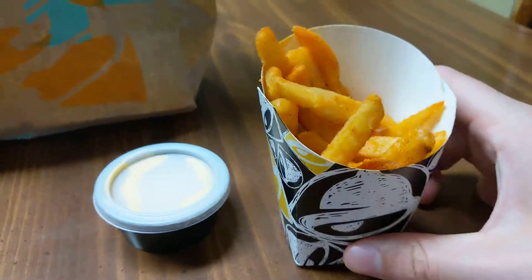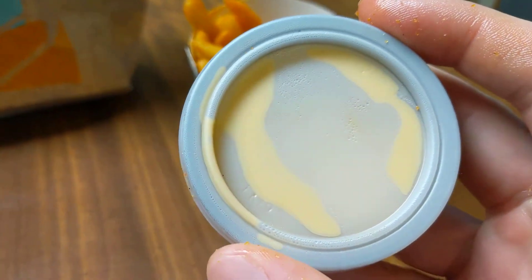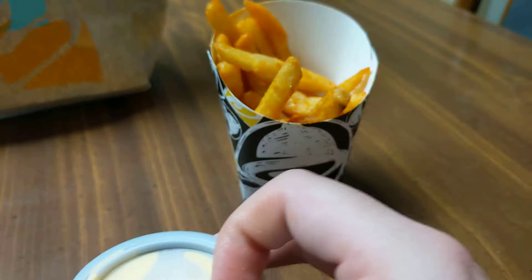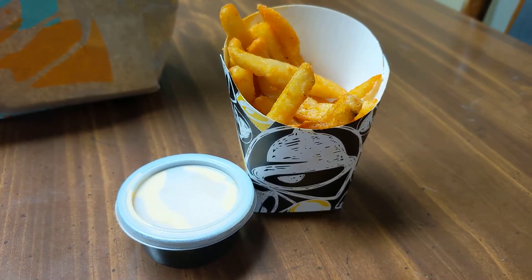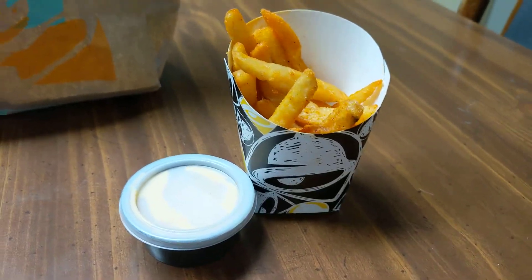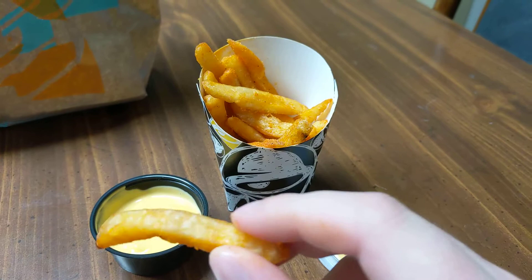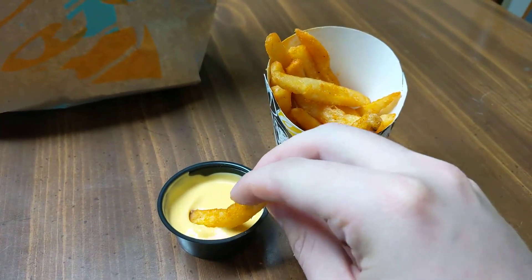These fries come with the perk of also including a nice fresh side of Taco Bell's signature nacho cheese sauce. So we got to do the full combo here and try some of that. Lids off — let's enhance this flavor, let's get a nice little dip in here.